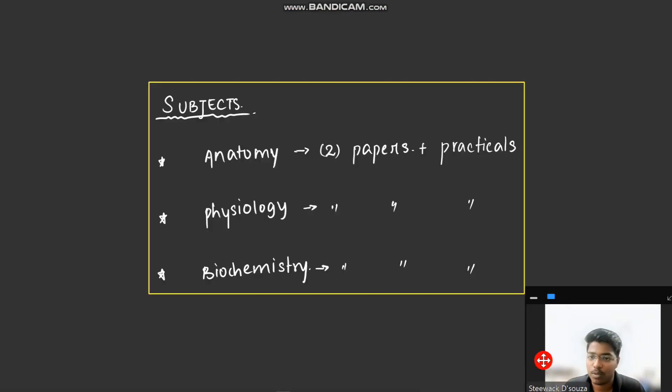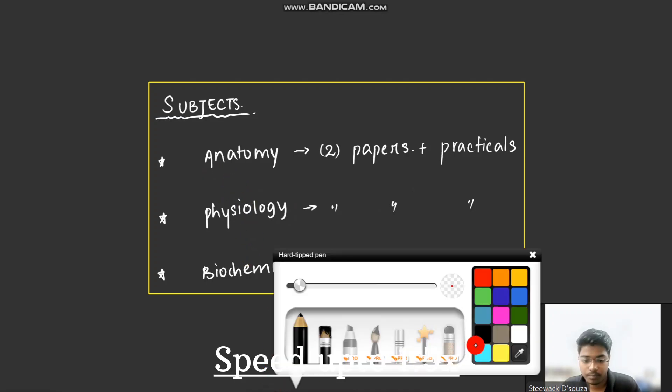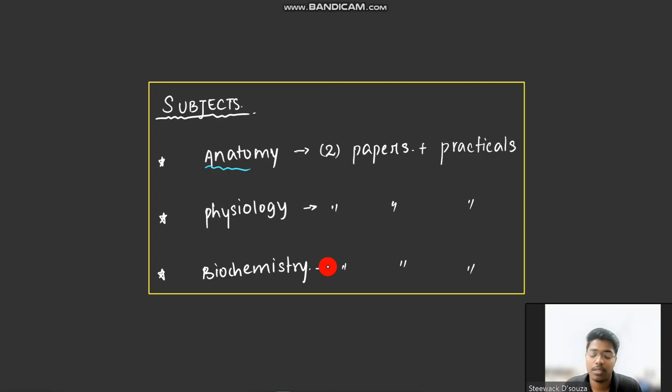So before entering the books, let's first cover what subjects are there in your first year. You have anatomy, where you will study about the structures of the human body. Then comes physiology — the normal functions of the body. And in biochemistry, you will study about metabolics and genetics. In each subject, you have two papers — two theory papers — and also practicals.